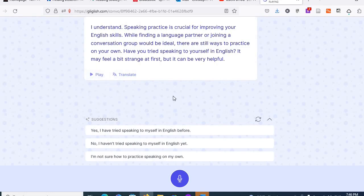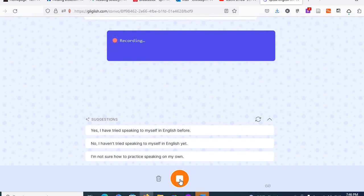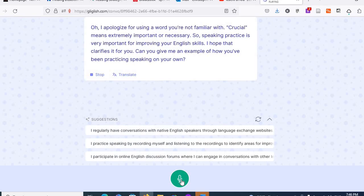You can even ask her to explain things. Like, I asked: "What do you mean by crucial? I don't know that word." She replied: "I apologize for using a word you're not familiar with. Crucial means extremely important or necessary. So, speaking practice is very important for improving your English skills. I hope that clarifies it for you. Can you give me an example of how you've been practicing speaking on your own?"